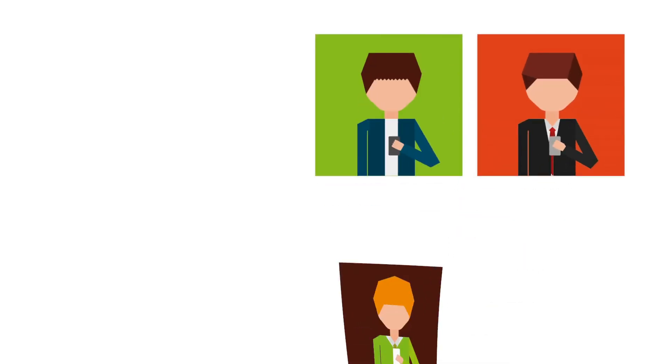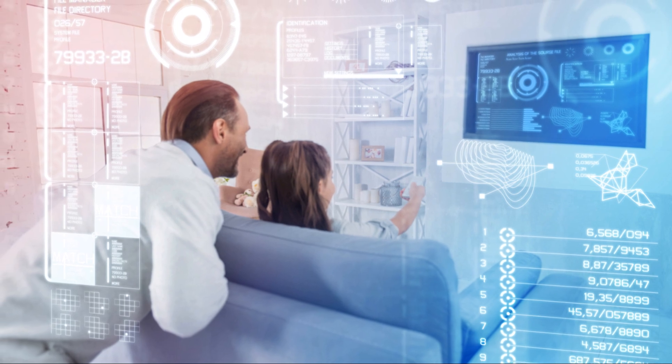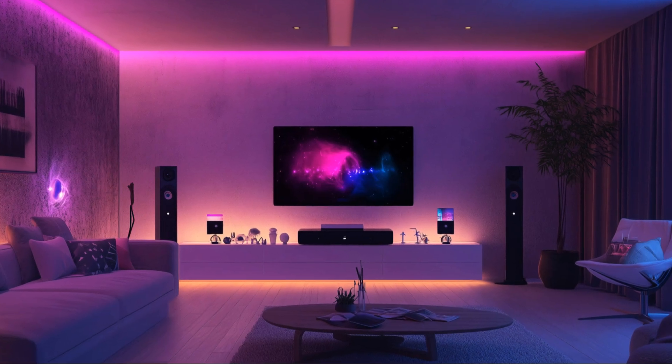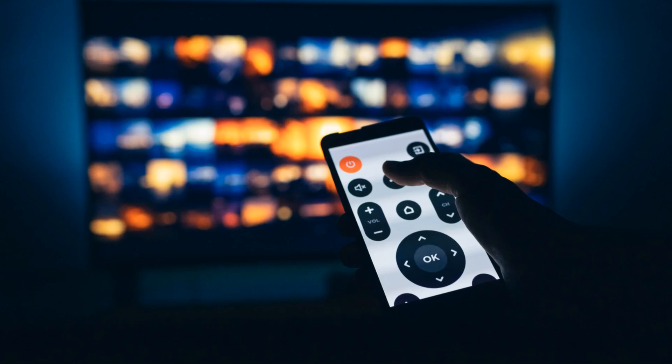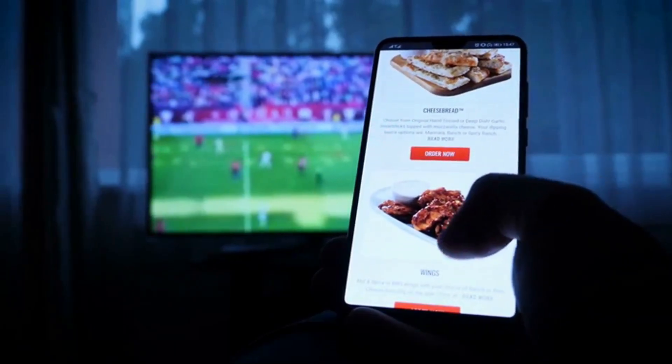Today we have smart TVs. These TVs connect to the internet and offer streaming services and interactive content. This evolution shows how technology impacts our lives. Televisions are no longer just for watching shows — they are now multimedia entertainment hubs.